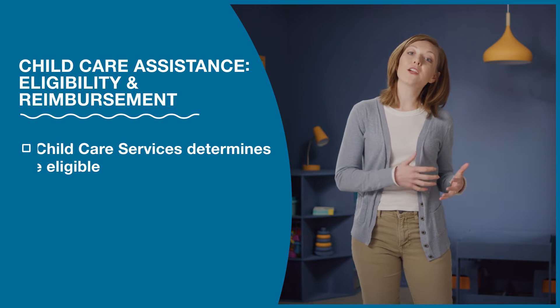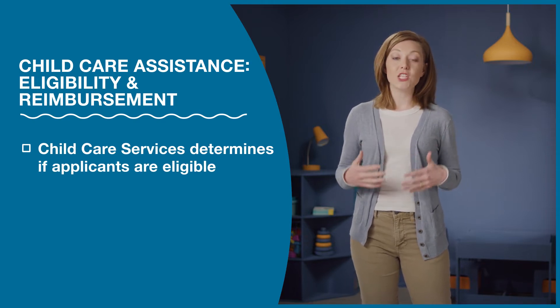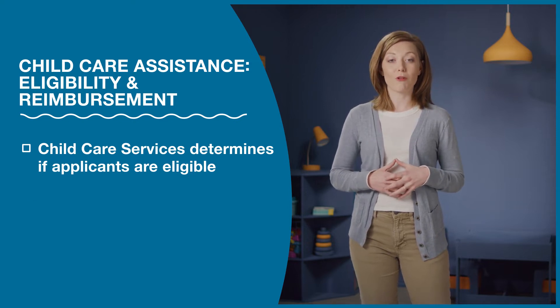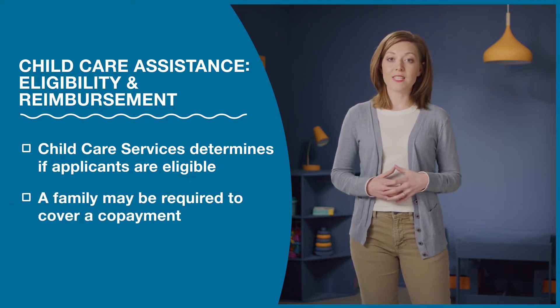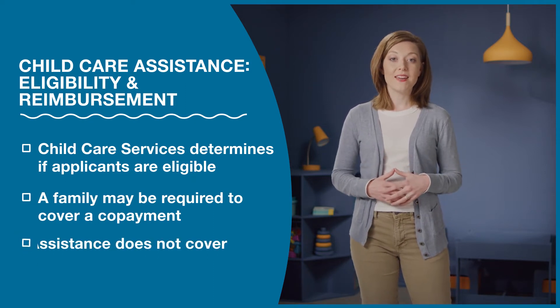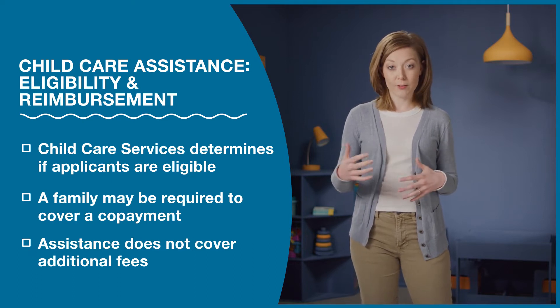First, a few words about eligibility. Here are a few things you should remember. Child care services determines if an applicant is eligible for assistance and issues you a certificate explaining the amount of assistance the family is eligible for. Even if a family receives assistance, they may be required to cover a portion of the bill called a co-payment. The assistance doesn't cover additional fees like transportation or field trips.